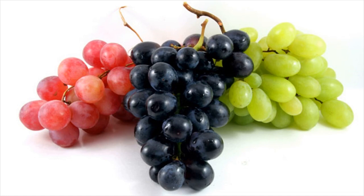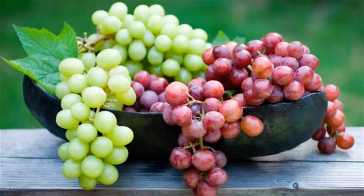1. Grapes. Grapes have the ability to reduce cholesterol. The skin of the grapes contains a compound which lowers the cholesterol. It prevents the fat from getting deposited inside the blood vessels. Increase the intake of organically produced grapes.